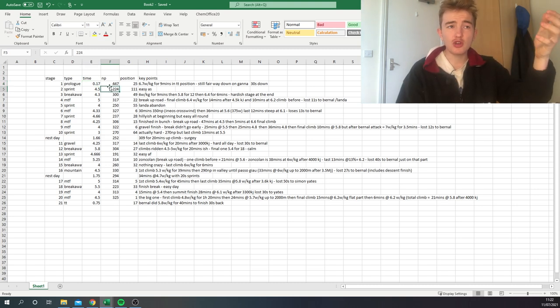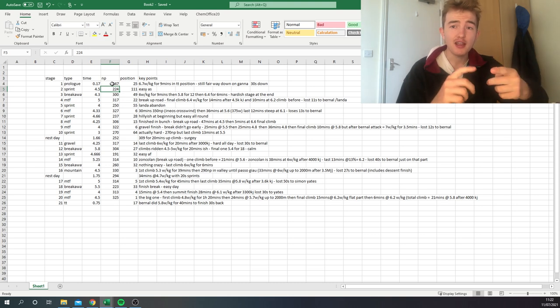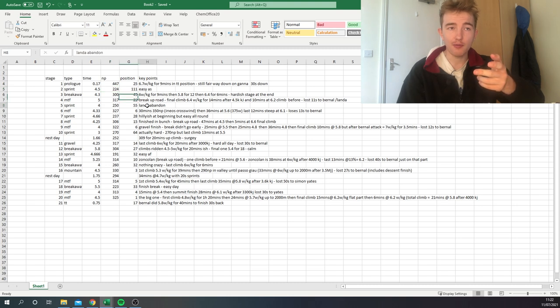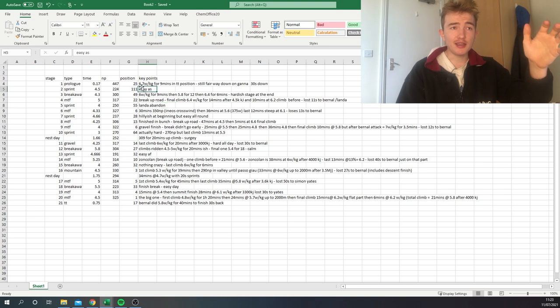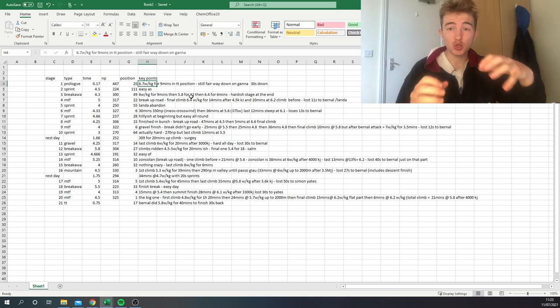In the first stage, Caruso is going for Mikel Landa, so a key point is that his team leader is Landa — he's the domestique until stage five when Landa abandons, which is obviously very sad. In the opening TT, he finished 25th with 6.7 watts per kilo for about nine minutes, which is pretty outrageous. He was only 30 seconds down on Ganna, which isn't too bad considering he's not really a specialist.